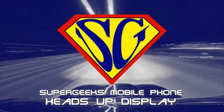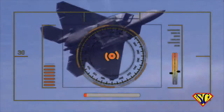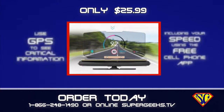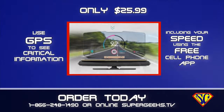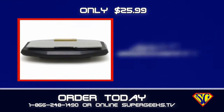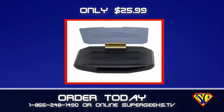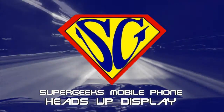Drive safer with the Supergeeks mobile phone heads-up display. This high-tech phone holder puts a fighter jet-style heads-up display on your dashboard. Use your GPS and see critical vehicle information including your speed using the included phone app, and never take your eyes off the road. Wireless cell phone charging is built right in. Order today at 1-866-248-1490 or online at Supergeeks.tv.